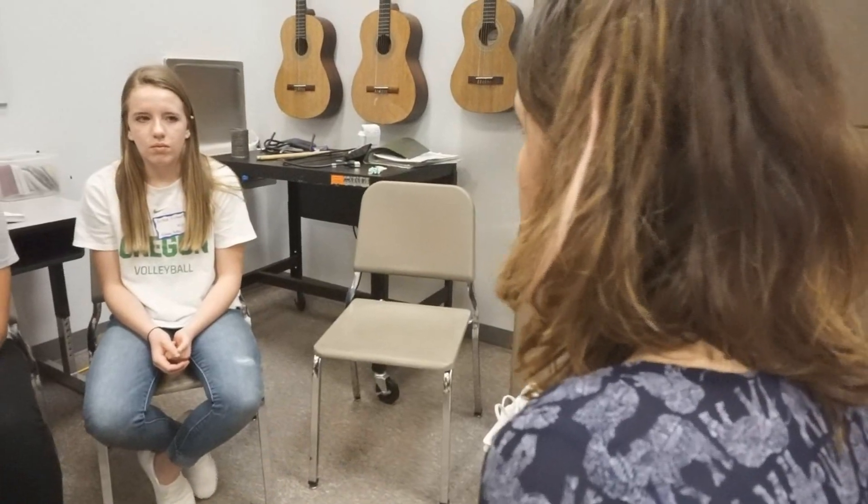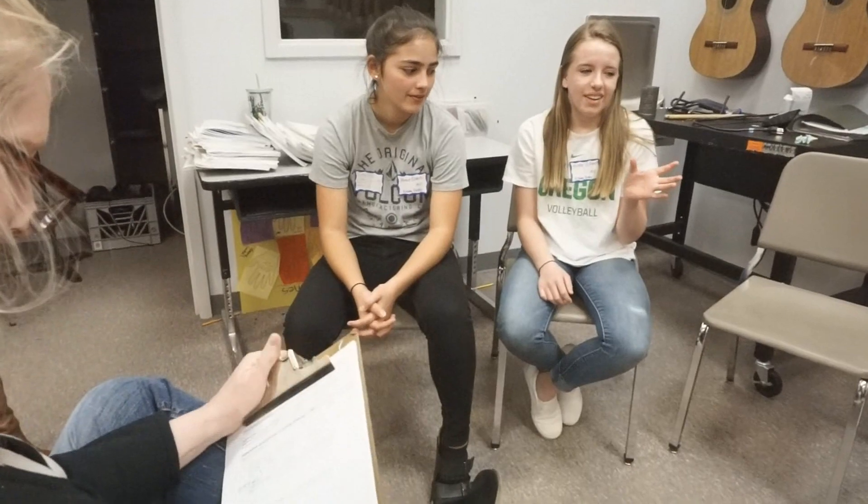What did you learn from doing this project, and what challenges did you face? They're also being interviewed by a panel, and the interview questions are on science and wind and alternative energy issues, but also on the engineering design process.